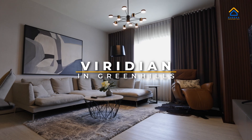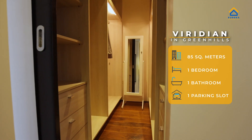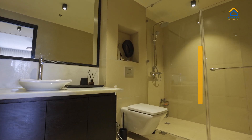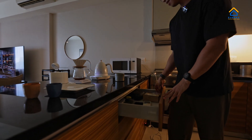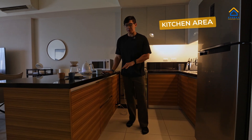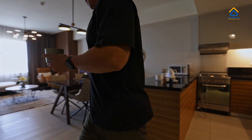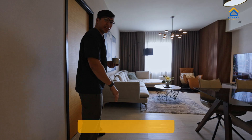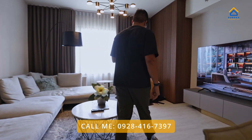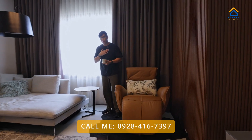Soft-close drawers that actually work — that's always a good thing! If you like anything that you've seen so far, get in touch with us using the contact details below, and I will personally get in touch with you for a viewing.